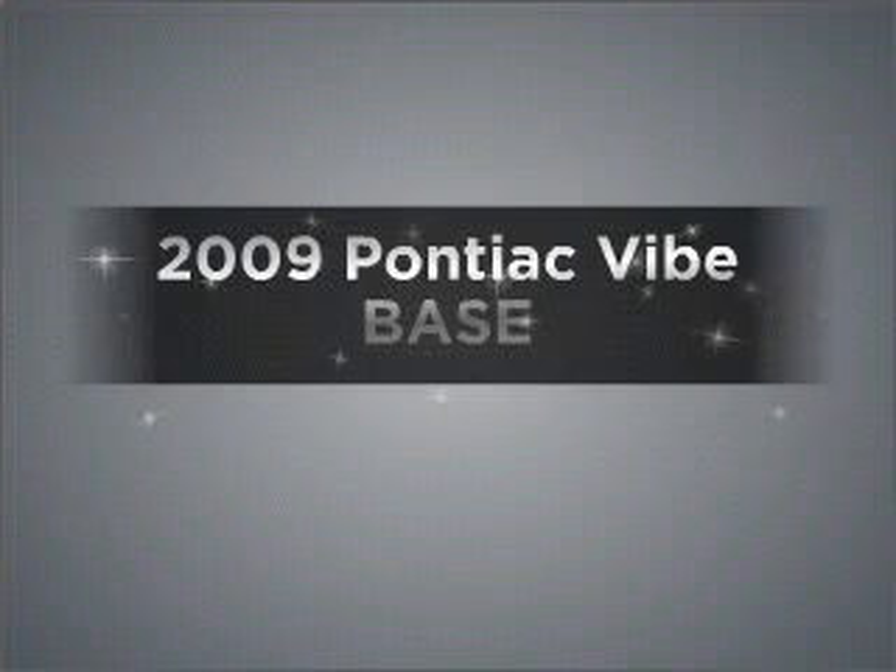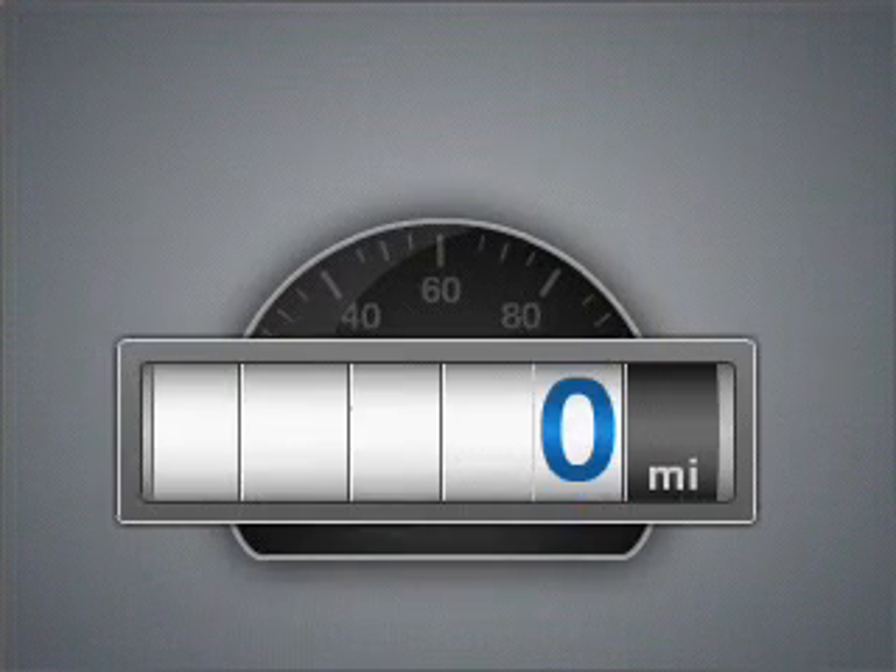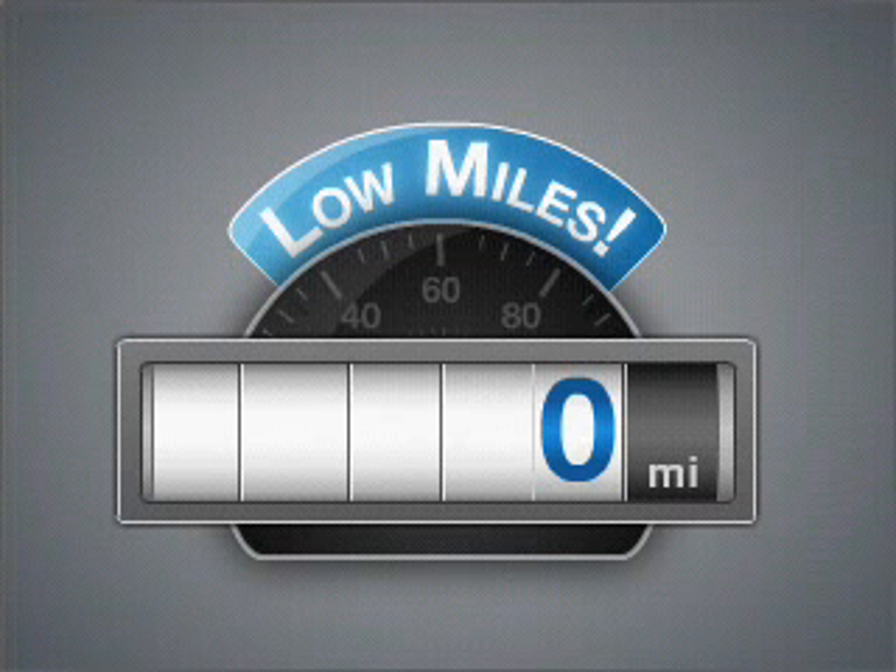Check out this 2009 Pontiac Vibe. This is the set of wheels you've been looking for. With low miles, this automobile will take you far and get you where you want to go.